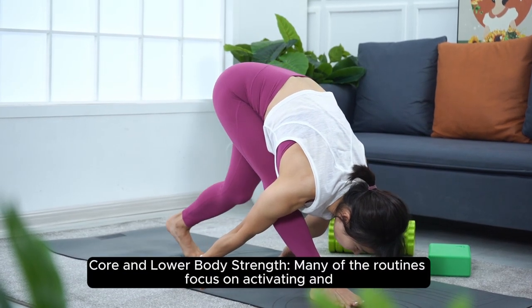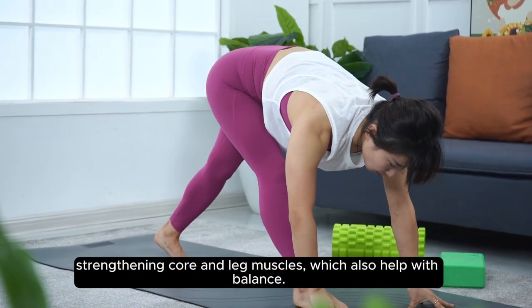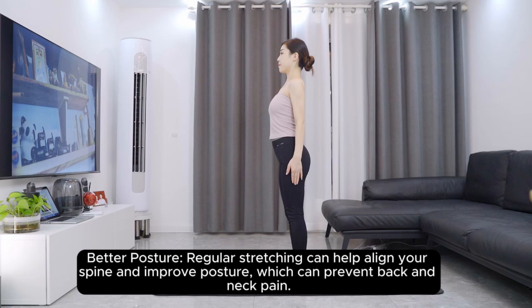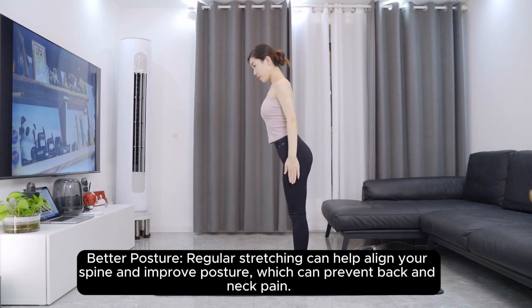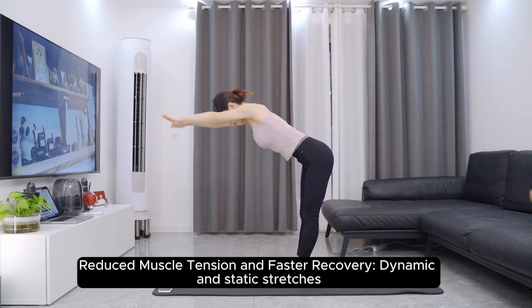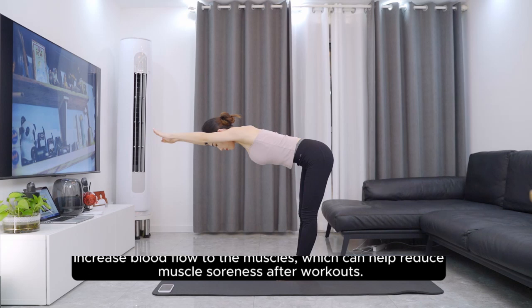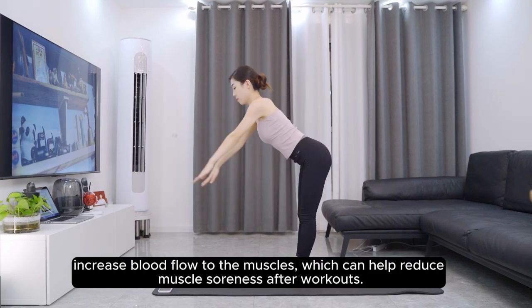Core and lower body strength: many of the routines focus on activating and strengthening core and leg muscles, which also help with balance. Better posture: regular stretching can help align your spine and improve posture, which can prevent back and neck pain. Reduced muscle tension and faster recovery: dynamic and static stretches increase blood flow to the muscles, which can help reduce muscle soreness after workouts.